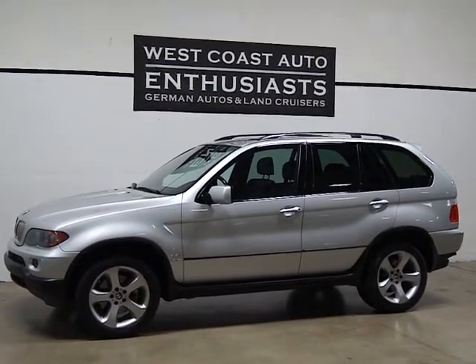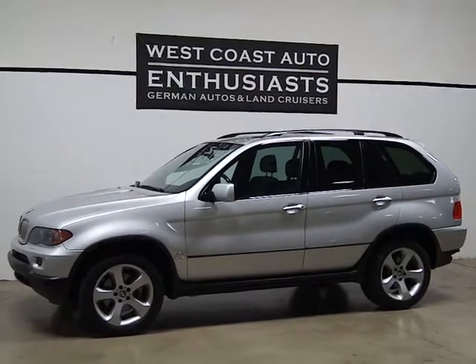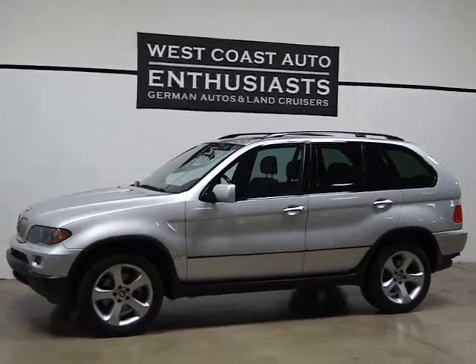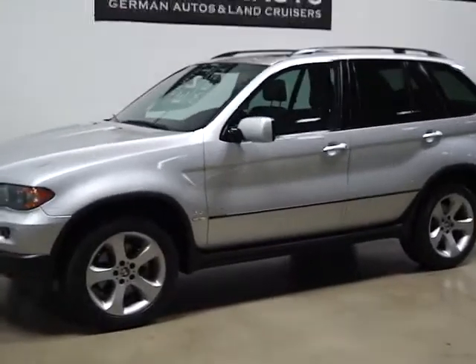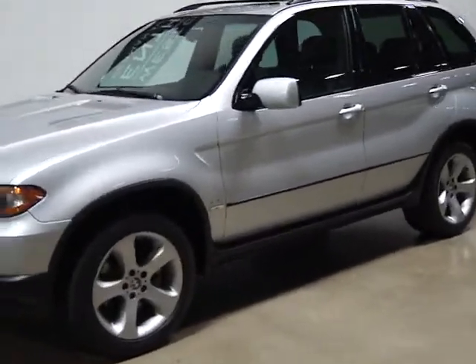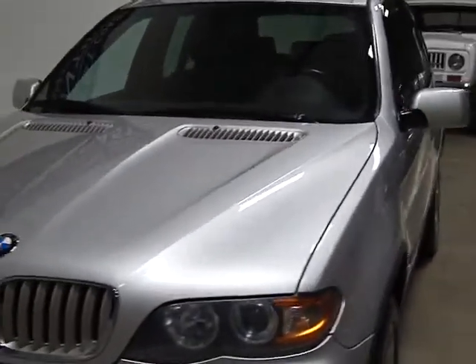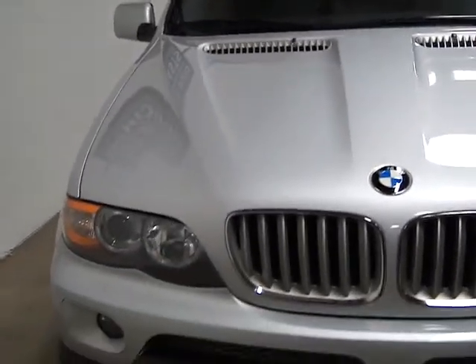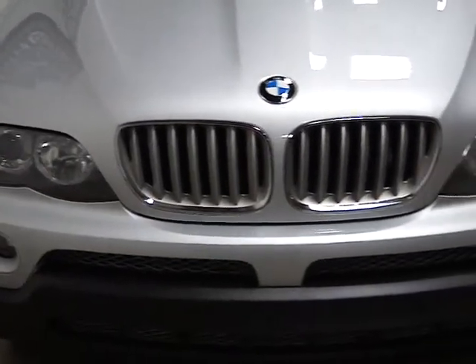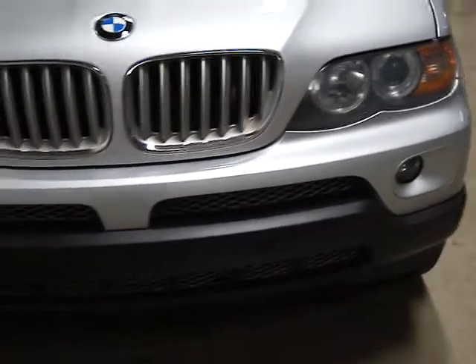Thank you for visiting West Coast Auto Enthusiast. Today we're featuring a 2005 BMW X5 with a 4.4 liter engine. They made these in two configurations: a 3.0 and a 4.4. This is a single owner, clean title, clean Carfax car. It's owned by a customer of ours who bought it new in Scottsdale, has owned it the entire time, and has all the service records for it. It's loaded with equipment and it's a very, very clean car.